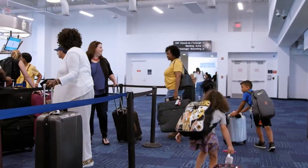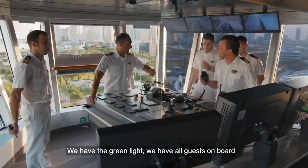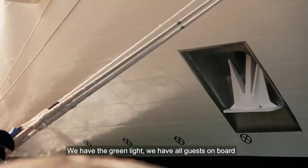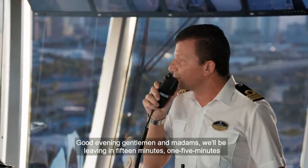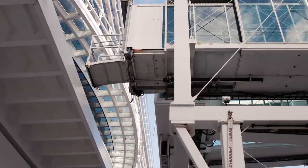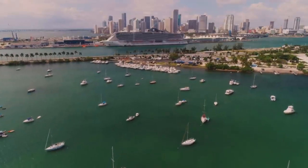Patricia has some good news — her passengers have arrived just in time. They've made it. They're all here, checking in. We have the green light, we have all guests on board. With all passengers on board, the ship is ready for the final act of turnaround day.